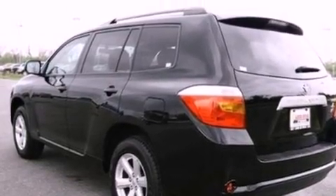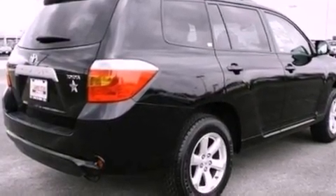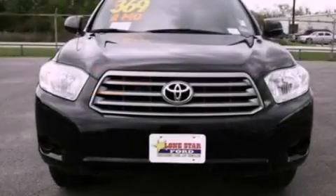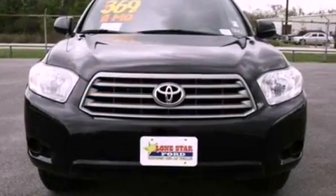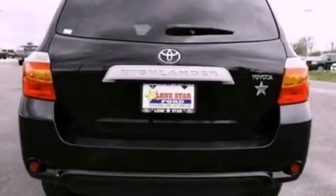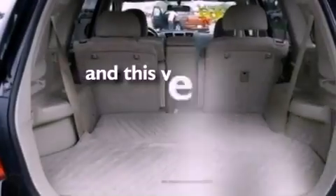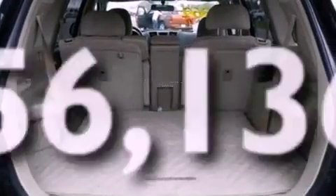All of the following features are included: a low-tire pressure indicator, traction control and stability control systems, cruise control, a six-speaker audio system, a four-wheel independent suspension, a rear spoiler, 12-volt power outlets, an anti-lock braking system, full power accessories, and this vehicle has fewer than 57,000 miles on the odometer.